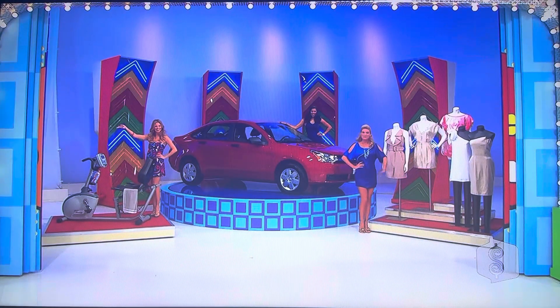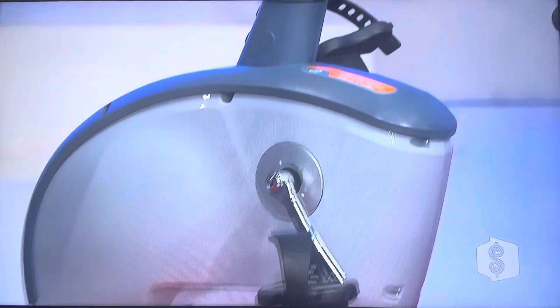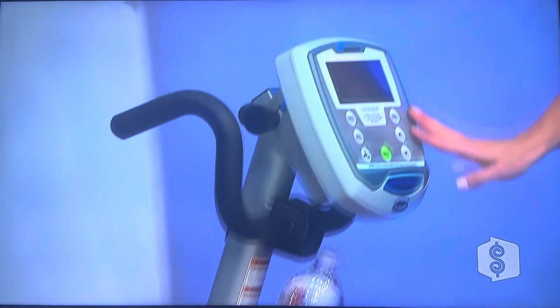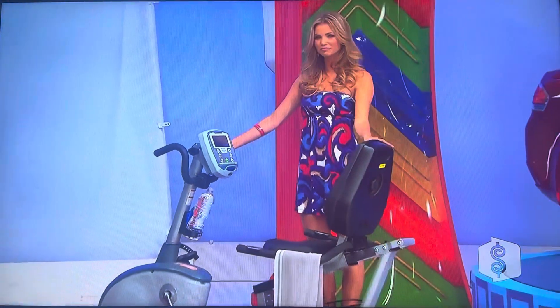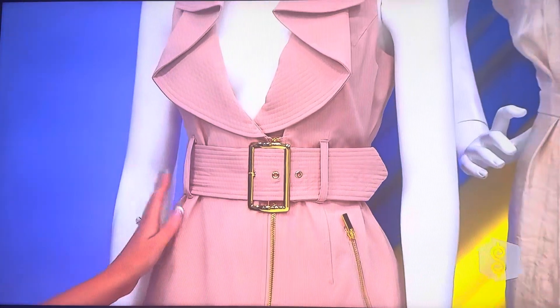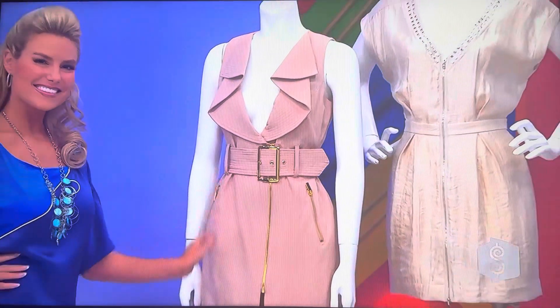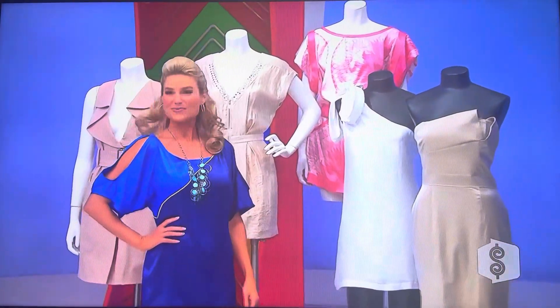An exercise bike and dresses! First, ride longer and harder with this recumbent bike featuring advanced programming and a step-through design — comfortable to use and provides an efficient workout. Second, for an alluring yet sexy look, this collection of five dresses includes a stunning champagne tube dress, a charming white rose dress, and more.